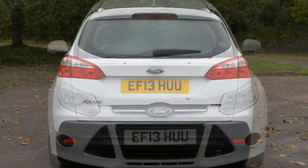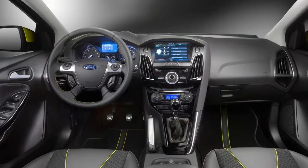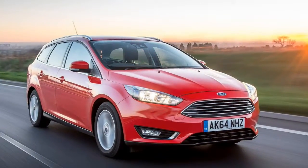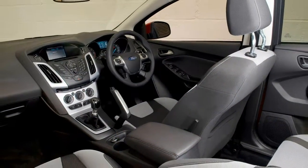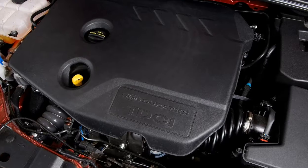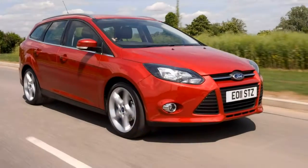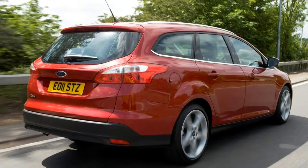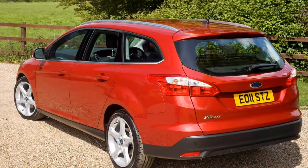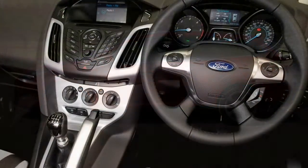Dominating the dashboard is an 8.0-inch touchscreen for the SYNC 3 multimedia system. For a touch of luxury, consider the Titanium, which embellishes the Zetec Edition's kit with a different design of alloy wheel, automatic lights and wipers, rear parking sensors, keyless entry and start, dual-zone climate control and Active City Stop emergency braking. Spend extra on the Titanium X and there's even more equipment: 17-inch alloys, a reversing camera, self-parking function, bi-xenon headlights and electrically folding door mirrors. Inside there are heated front seats, part-leather upholstery and multi-coloured LED lighting. ST Line was introduced to replace the previous Zetec S in 2016, with 17-inch alloys with a grey finish, a body kit, LED daytime running lights and sports suspension, plus sports-style pedals, steering wheel and gear knob inside.